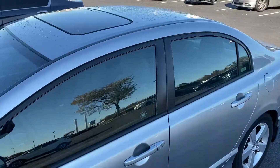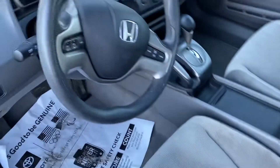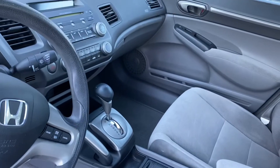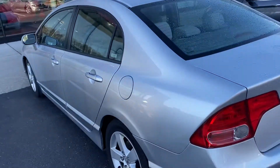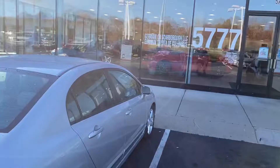Does have the factory sunroof, interior is in excellent condition, does have cruise control, steering wheel controls, all your power options, automatic transmission, air, keyless entry. Very clean vehicle — great commuter car, great college car, first car. Come check it out here at Jermaine Toyota.